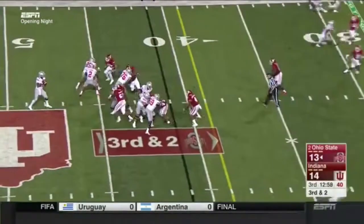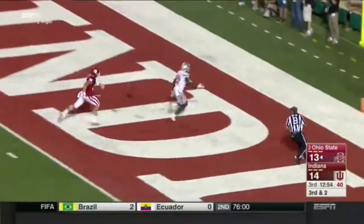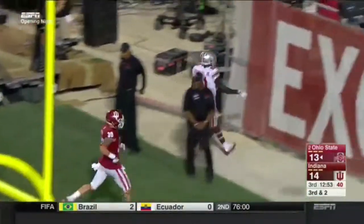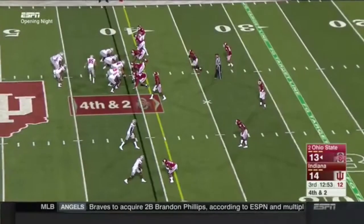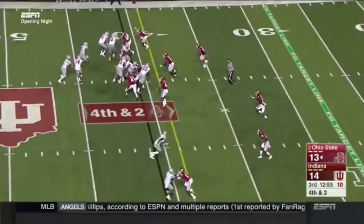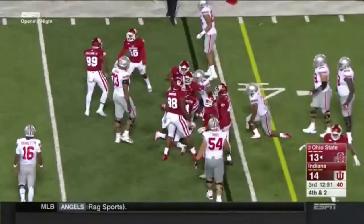Third and two — Barrett back to pass, going down the middle. He's got a man, and it is incomplete, dropped right in the hands of Campbell. That was a touchdown. Now fourth and two, and the Buckeyes are going for it. Barrett gives it — no good, they did not get the first down.